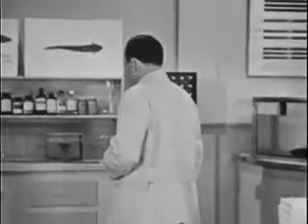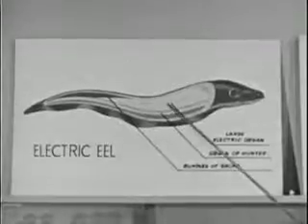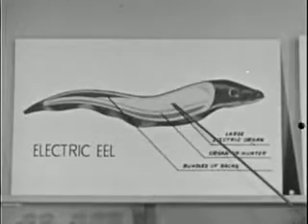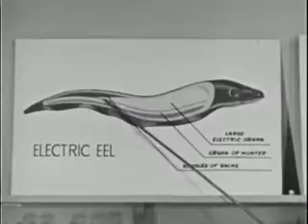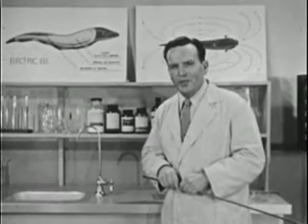The eel's electrical system is composed of three main parts. The first is called the large electric organ — this is the source of the eel's main voltage. The function of the second organ, called the organ of Hunter, is still somewhat of a mystery, although scientists believe that in some way it works with the large organ in producing the double whammy.